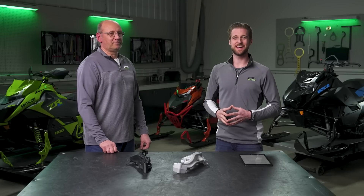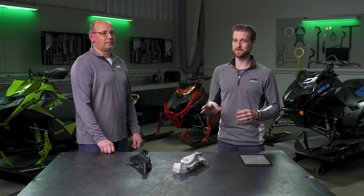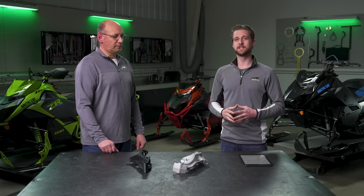Hey everyone, it's Ben with Arctic Cat, and in this series we are diving deep into the world of engineering, specifically all things Catalyst. In this episode, we're going to be covering suspension.